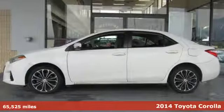It's a 2014 Toyota Corolla. When you're looking for comfort, convenience, and quality, you think Toyota.